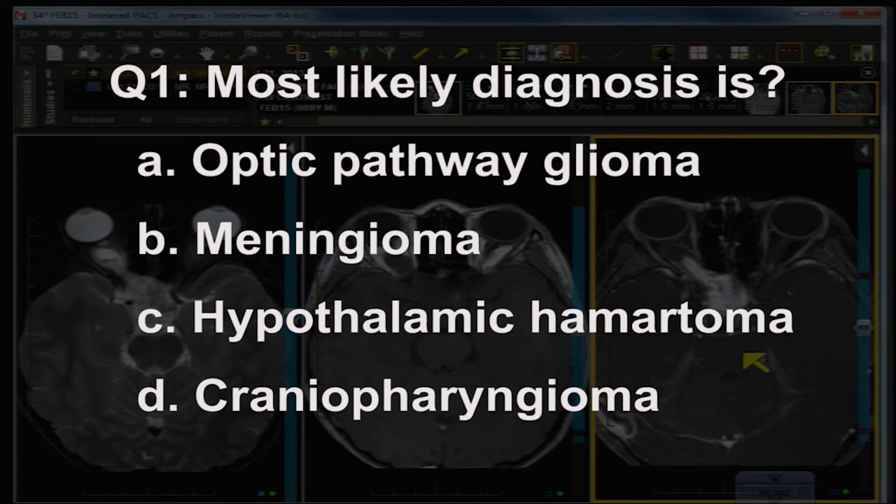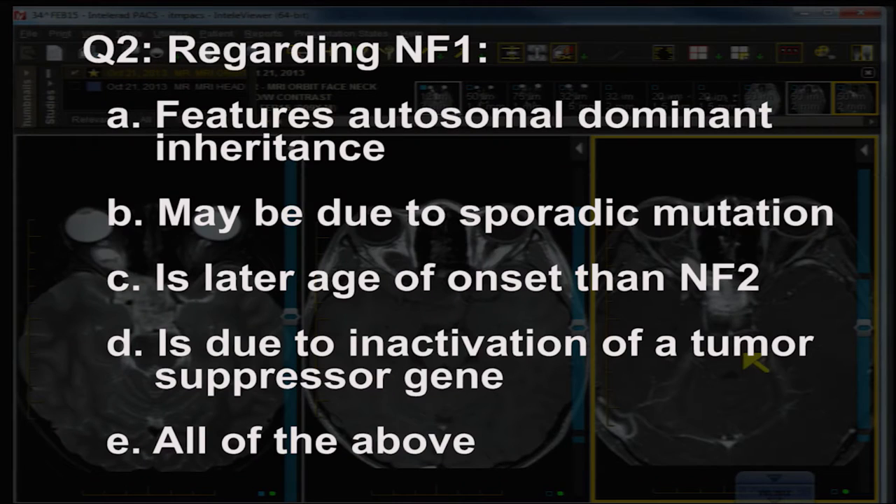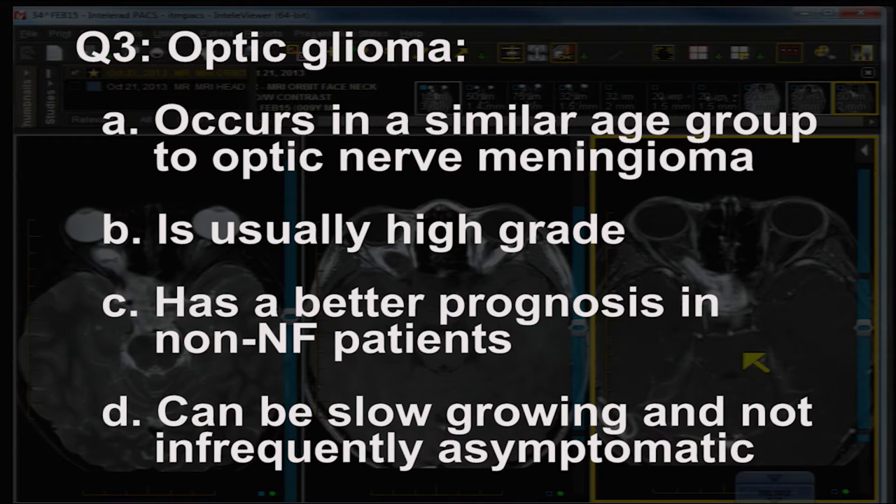Question one: the most likely diagnosis is A) optic pathway glioma, B) meningioma, C) hypothalamic hematoma, or D) craniopharyngioma. Question two: regarding neurofibromatosis type 1 — A) features autosomal dominant inheritance, B) may be due to sporadic mutation, C) is later age of onset than NF2, D) is due to inactivation of a tumor suppressor gene, or E) all of the above.